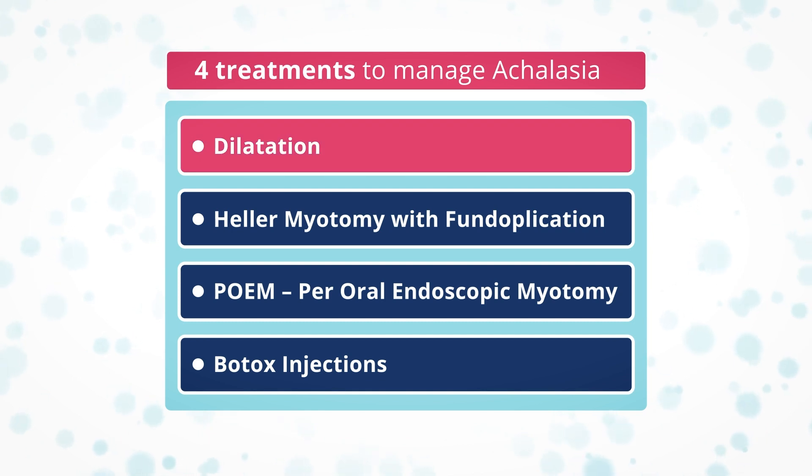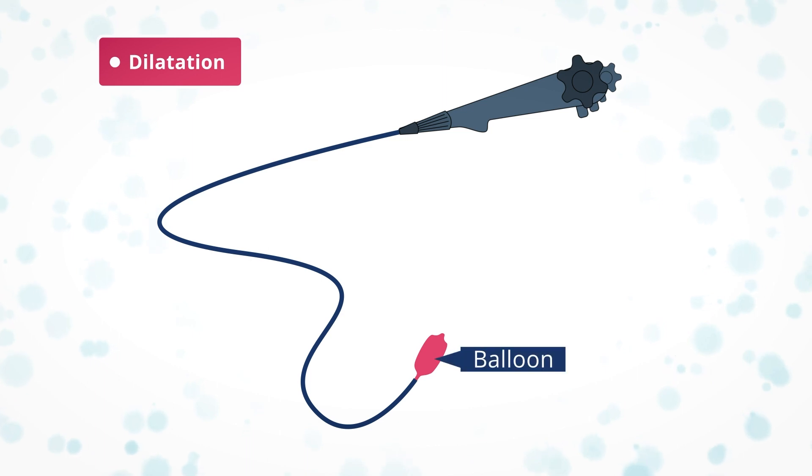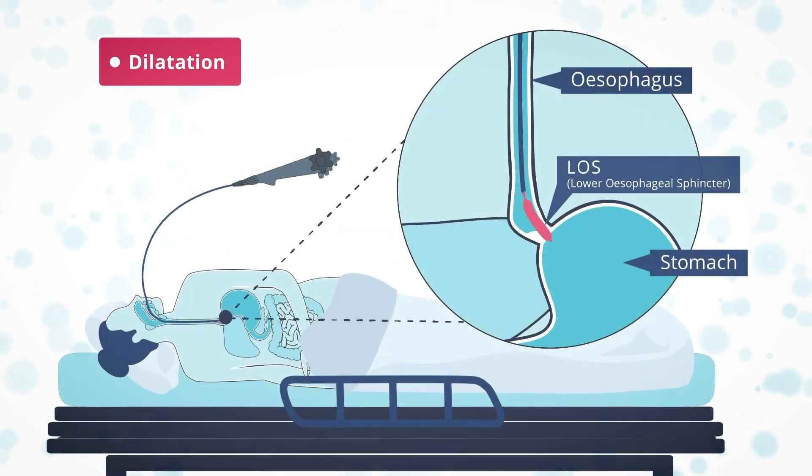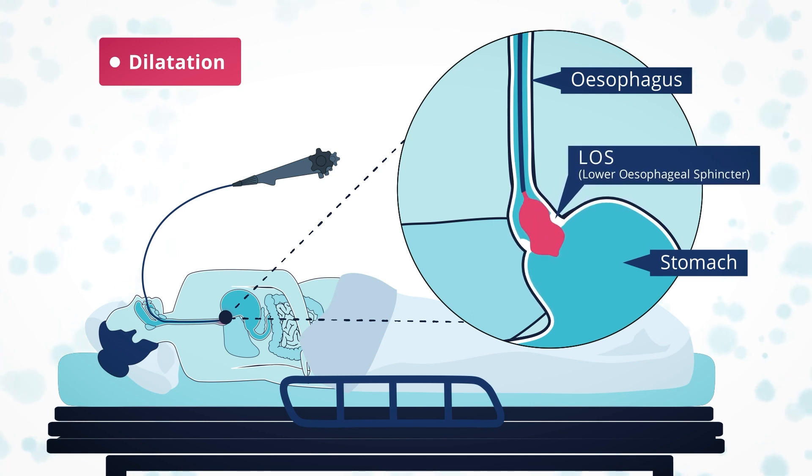A dilatation involves passing a balloon-like device through an endoscope and into the lower esophageal sphincter. The balloon is dilated, or opened, to stretch the LOS open. Dilatations are sometimes planned to have two stages.